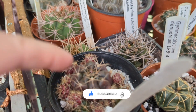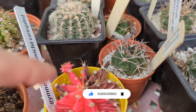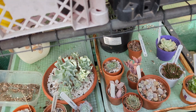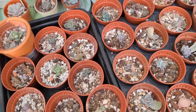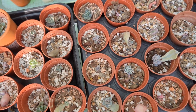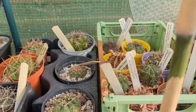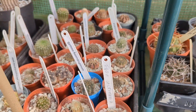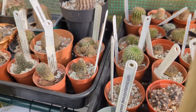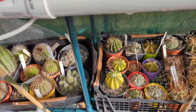This year it wasn't as bad as last year when I had lots of losses, and I will show you a few of what happened. This is my propagation station, where I'm propagating from leaves — they were all year around in the greenhouse, even in winter. And this gymnocalycium, which was affected by spider mite, is looking much better now — it's bouncing back.